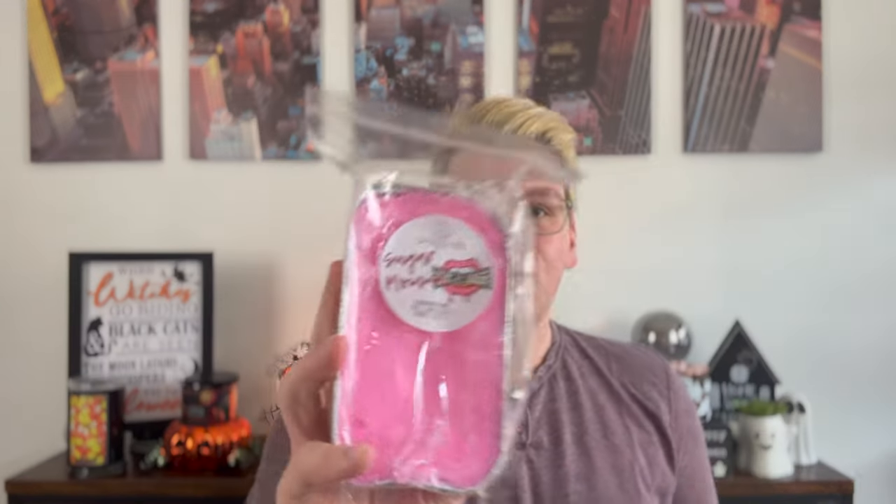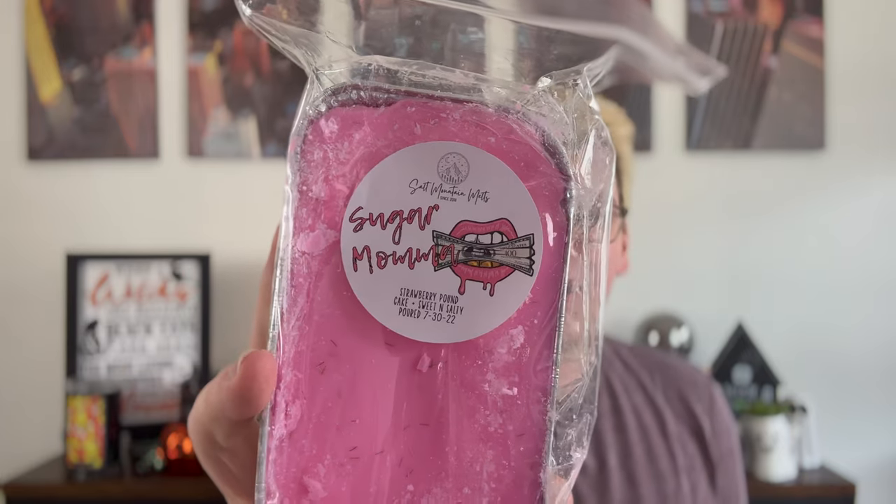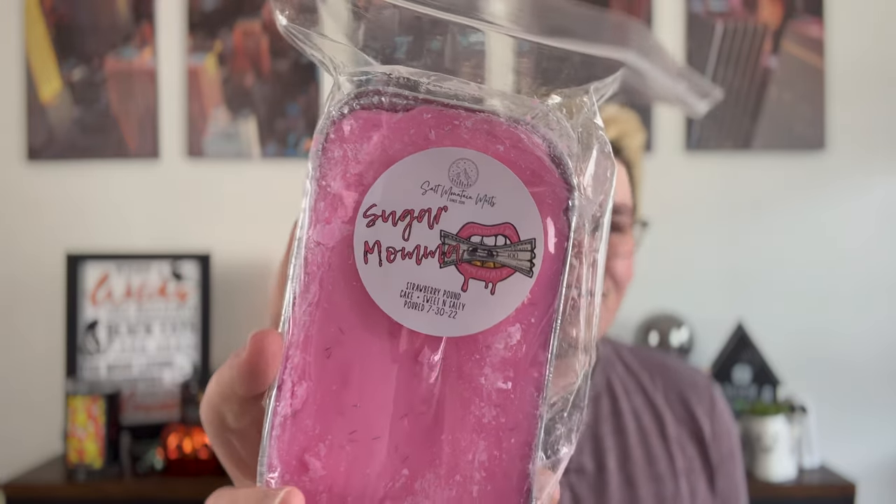The other one I picked two of is Sugar Mama. Let's talk about this label — she's got the little lips there clenching that dollar sign, so so cute. The notes are strawberry pound cake and sweet and salty. I do have her sweet and salty on its own — it's more of a super rich buttery, salty fragrance like a pretzel. And you know me, I love a pretzel scent.